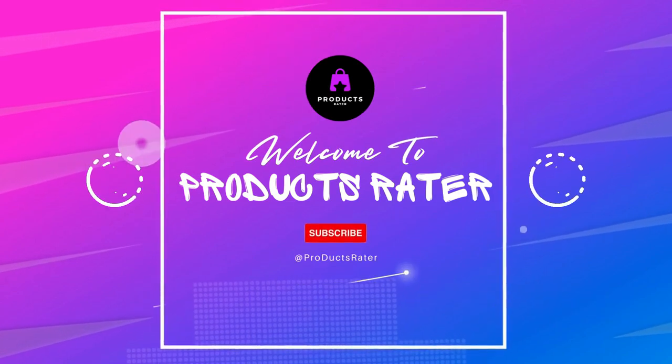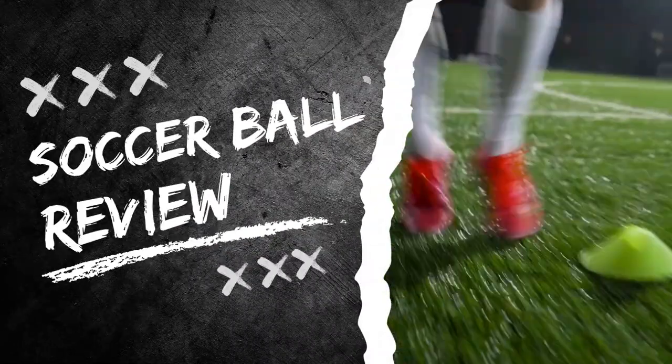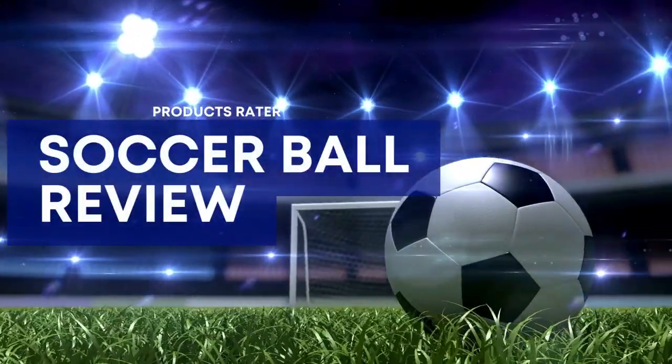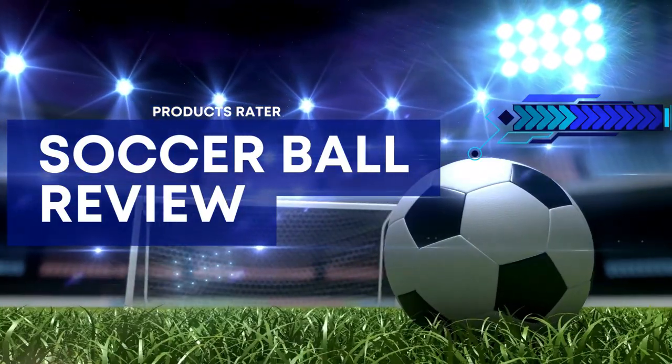Hi there, welcome to Products Rater. Today we're bringing you a review of the best soccer balls on the market. We'll be looking at the best materials, features, and ratings so you can make an informed decision when choosing the best ball for your game. Let's jump right in.